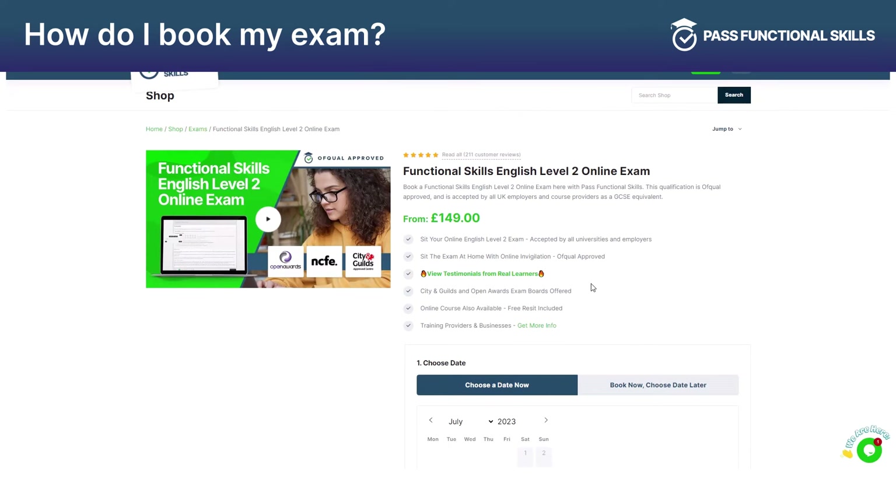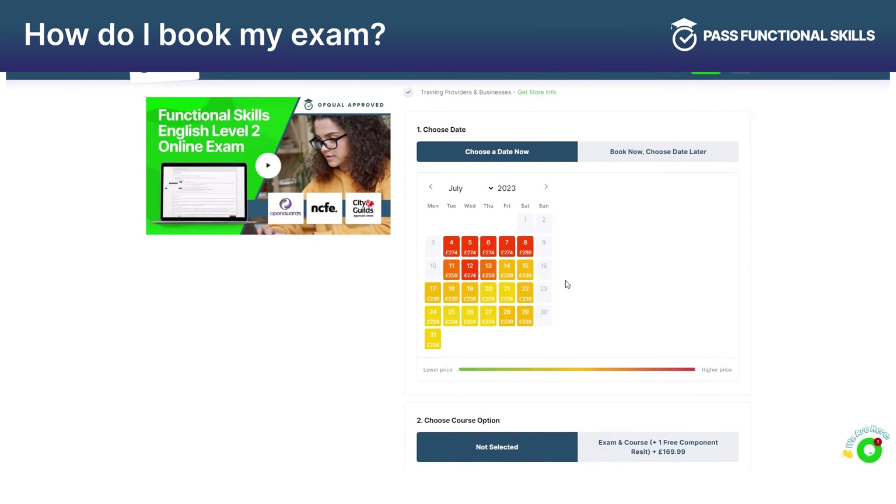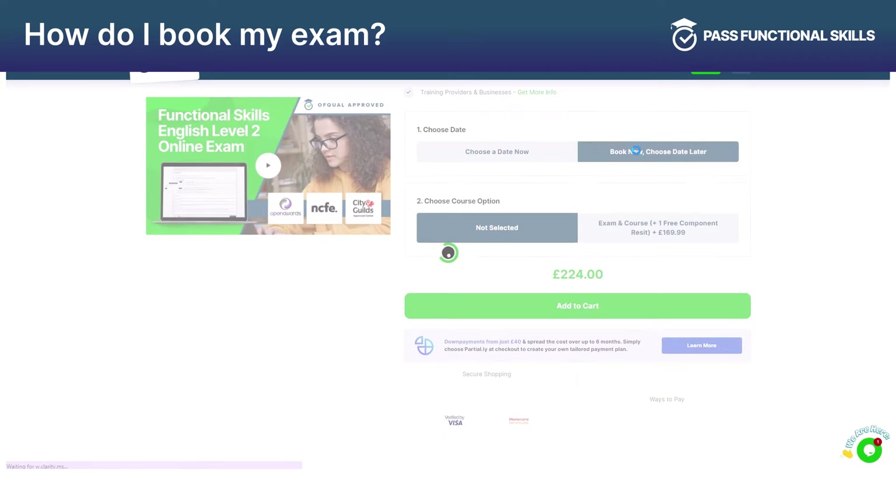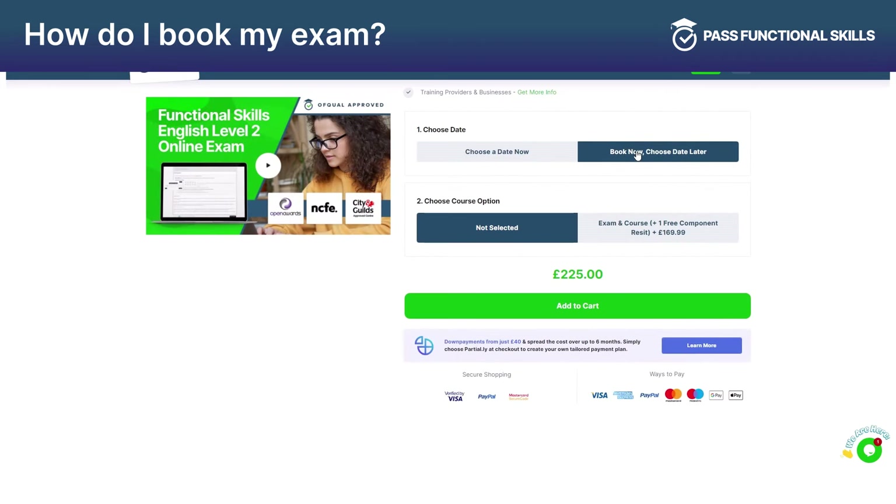Book your exam through Past Functional Skills using the simple calendar booking system to select a date and time that is suitable for you and have it confirmed immediately. Or you can opt for the Book Now, Choose Date Later option to give you the option to book your exam later down the line.